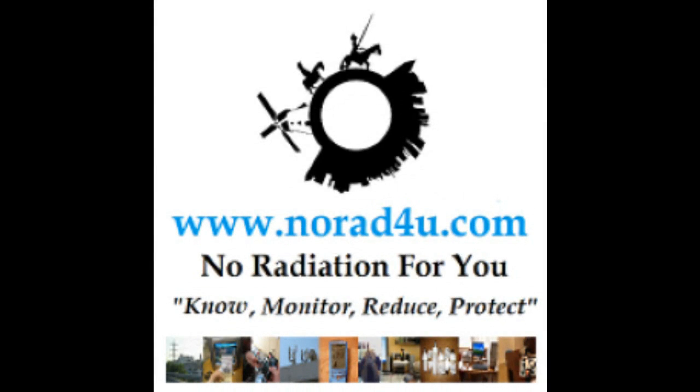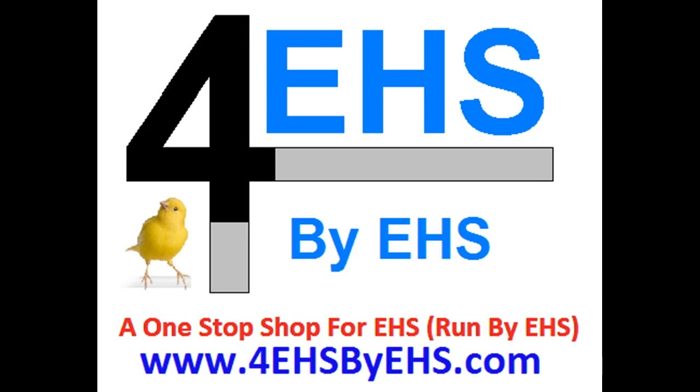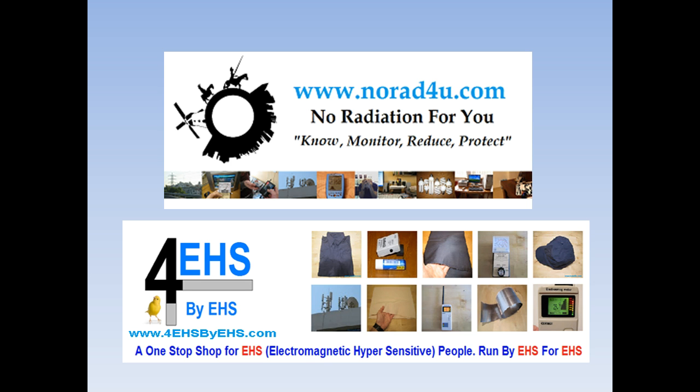Hello and welcome to www.norad4u.com and to 4EHS by EHS.com. The norad4u.com site is an info site that was established in 2010, while 4EHS by EHS is the eStore site which was established in 2012.